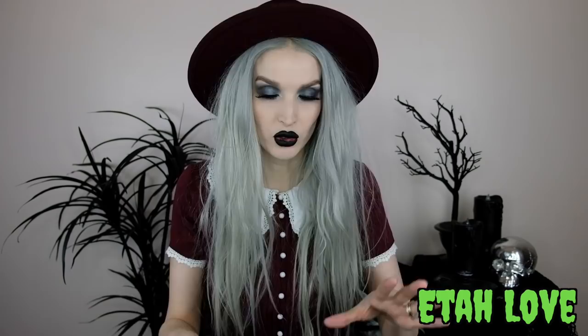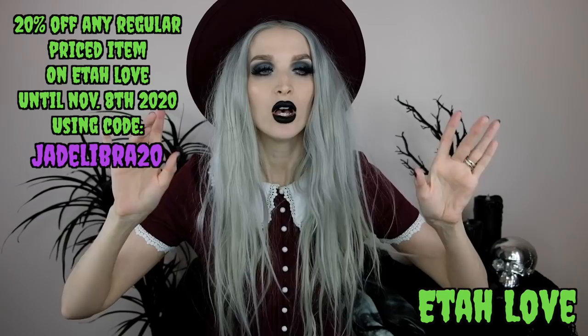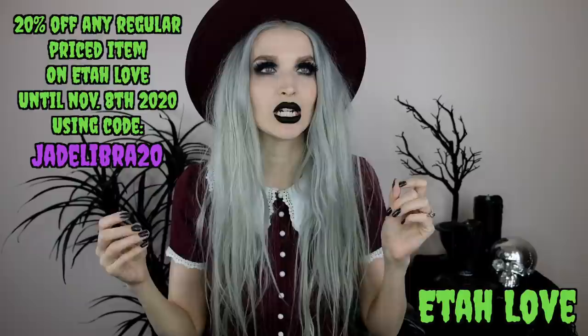Let's get into it. The first place I'm going to mention is Eta Love — it's basically 'hate' backwards and then 'love.' I mentioned this brand in my gift guide for the strange and unusual last year, and I really love their jewelry. They recently came out with a whole tarot-inspired line and invited me to pick out some pieces. I also have a coupon code for Eta Love, good until November 8th.